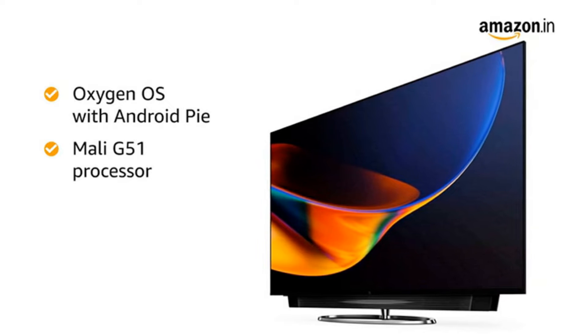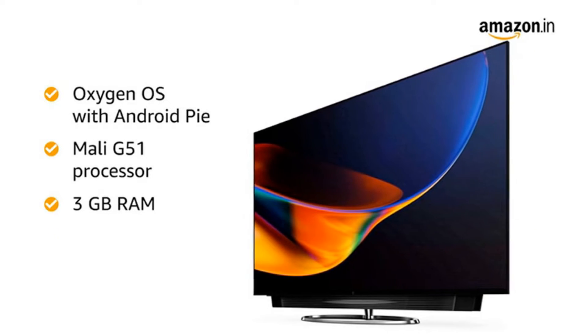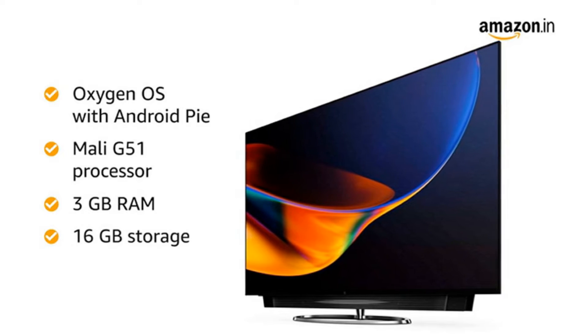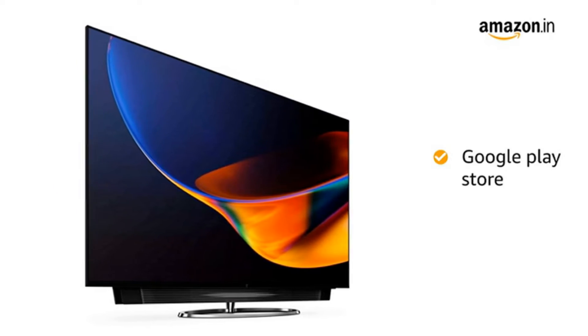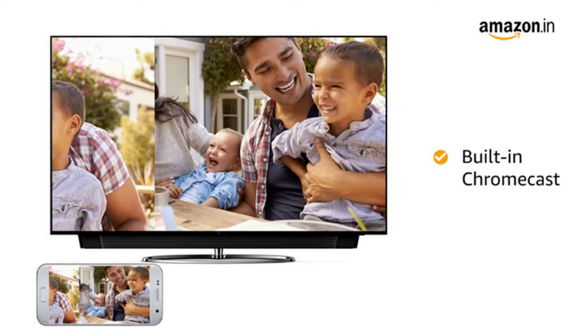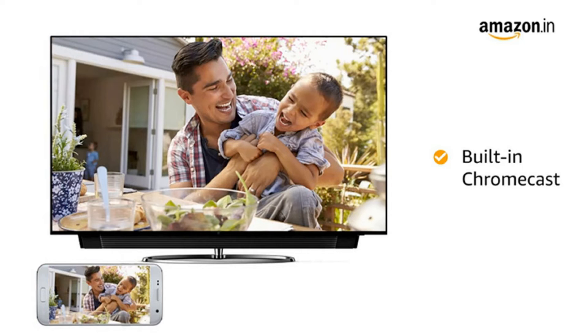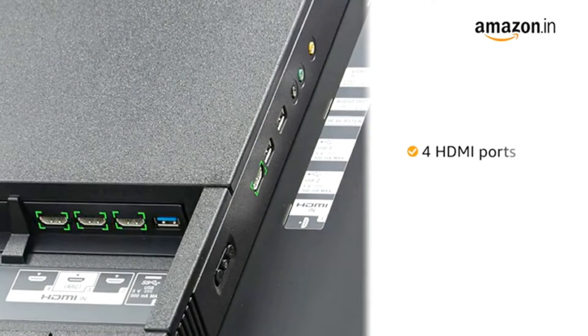Smart TV, LED, OLED, 4K, HDR, and whatnot — there are numerous types of televisions available in the market. The world of TVs is upgrading every day and is getting a little confusing too. So in case you have been having a tough time choosing from a wide array of high definition HD and 4K ultra HD sets in stores, here are the basic things you need to consider first in order to make a much informed choice.